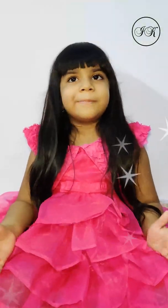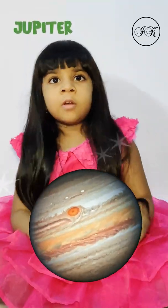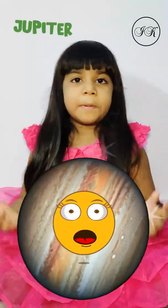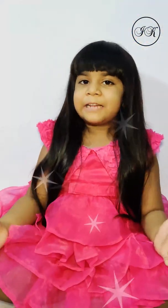The fifth and the largest planet in the Solar System is Jupiter. It is so large that it can occupy 1,300 Earths inside its world. It also spins the fastest and has the biggest moon.